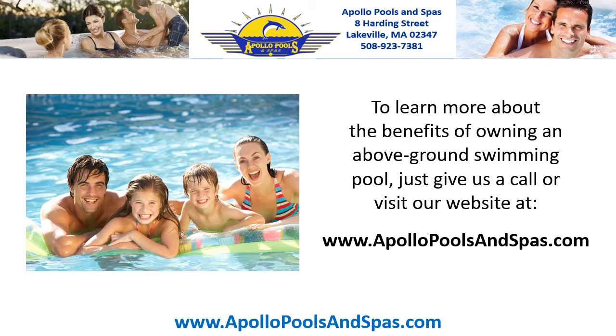To learn more about the benefits of owning an above ground swimming pool, just give us a call or visit our website at www.apollopoolsandspas.com.